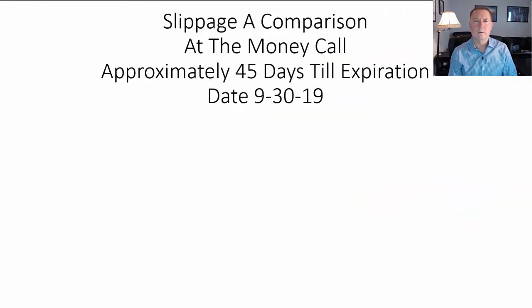Let's start with slippage. I took the at-the-money call that expires in about 45 days for different underlyings. I did this on the 30th of September and here are some of the results when you look at slippage.